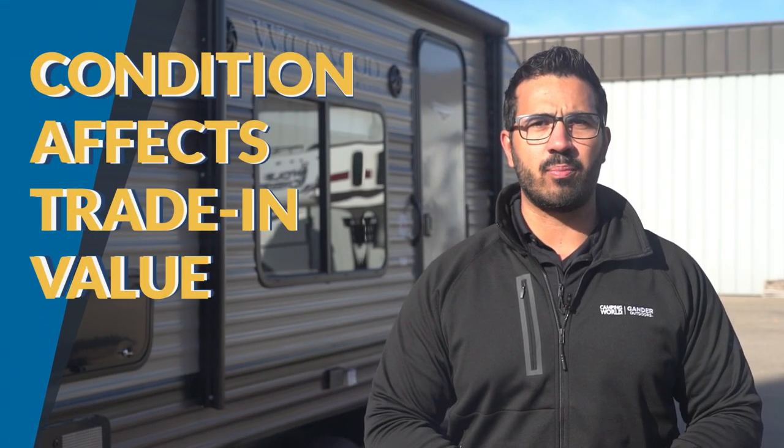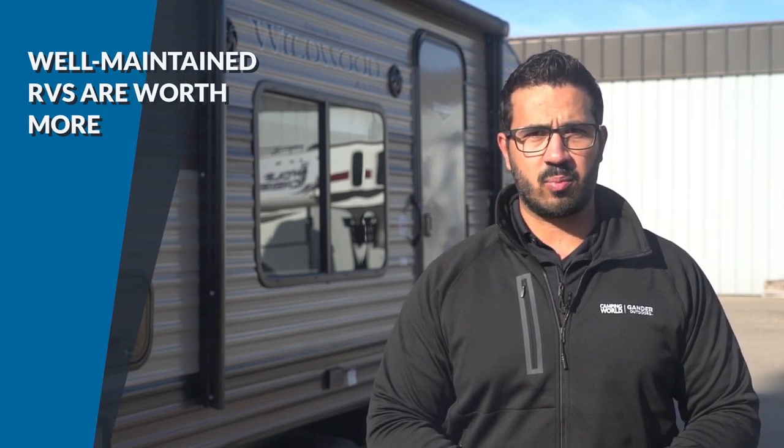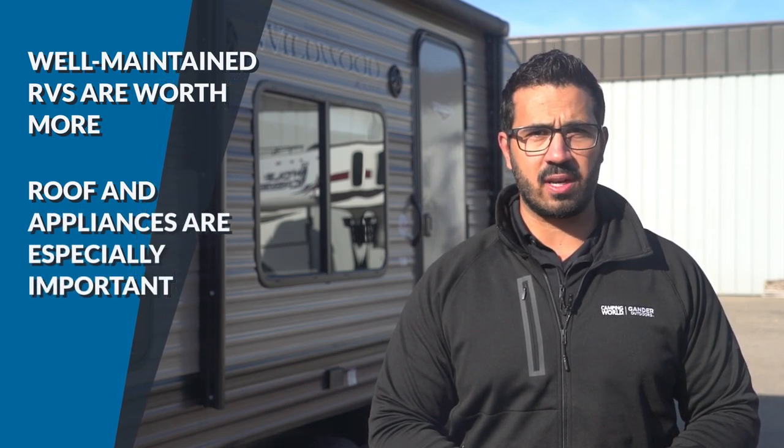The easier the dealership thinks it will be to resell your current RV, the more chances you have to get good money for it. When trading in, the most important part is the condition of your RV. A well taken care of RV is always worth more than one that isn't. If you have done your proper maintenance on the basics, especially your roof and appliances, it will help you tremendously come trade-in time.